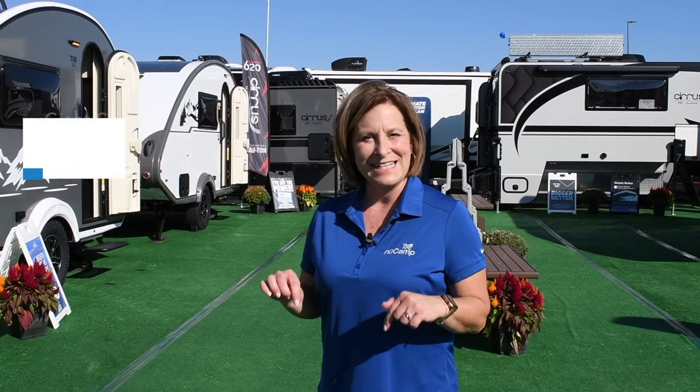Hi, I'm Julie McComb, New Camp's Director of Marketing, and we're here at the Hershey RV Show, where we're showcasing our 2025 model year units. So if you're in the area, come out and stop by. The show will run from September 11th through the 15th, and our booth number is A10.